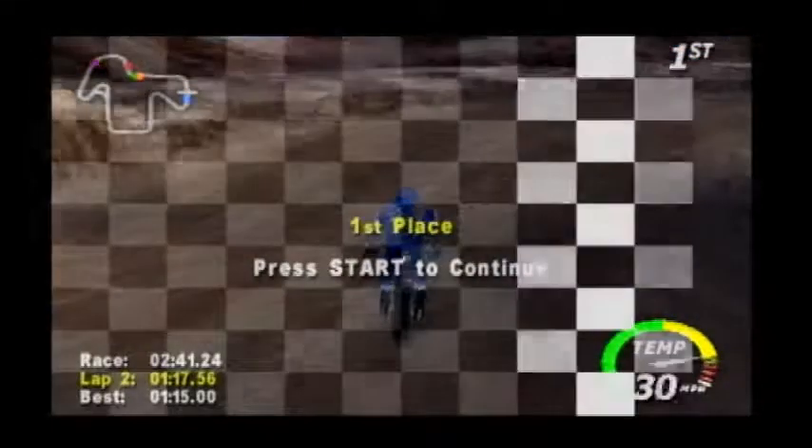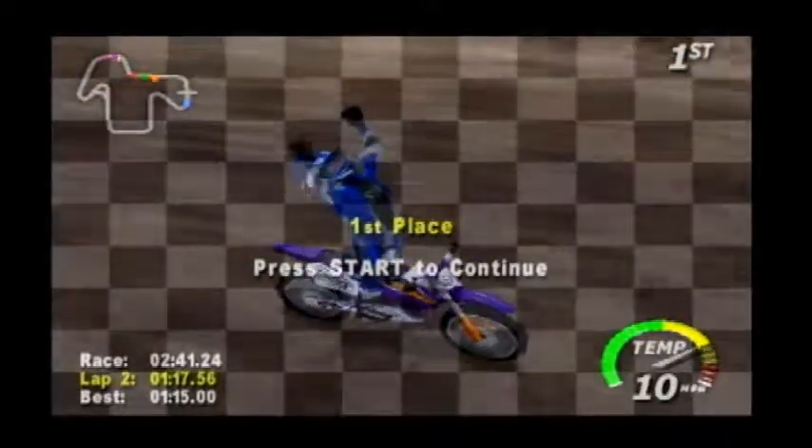Rikki Stern is back on top! Rikki Stern is in 3rd place!